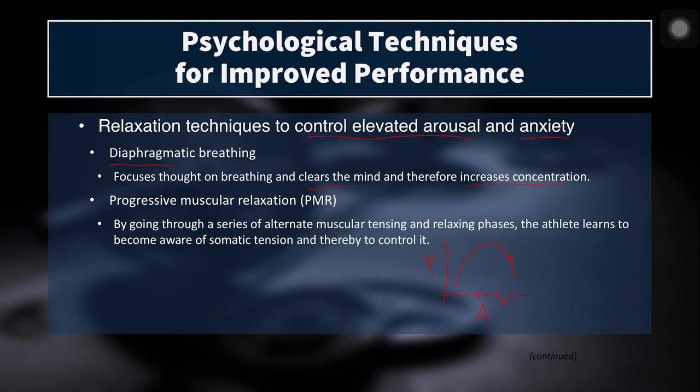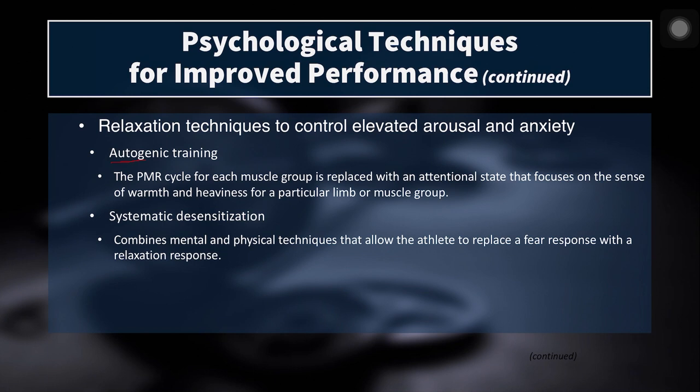Besides breathing techniques — which can be the bread and butter of your team's psychological preparedness, or at least the entry point — the next technique is progressive muscle relaxation, or PMR. This is where you achieve relaxation by going through a series of alternating muscular tensing and relaxing phases. The athlete learns to become aware of somatic tension in the body and control it. You might have done this yourself, lying down with someone guiding you from the head down to the toes, alternately contracting and relaxing muscles, moving attention to each body part to sense and then release the tension.